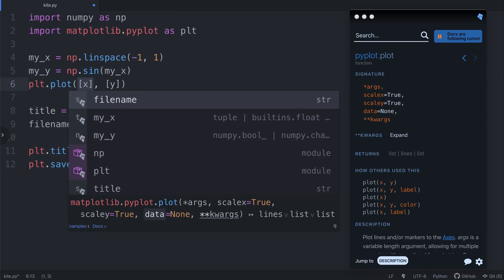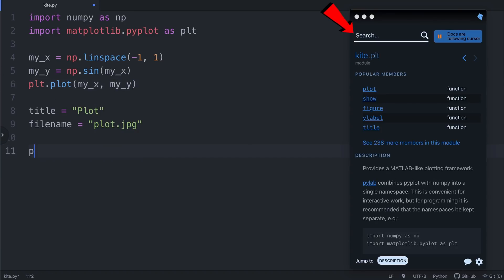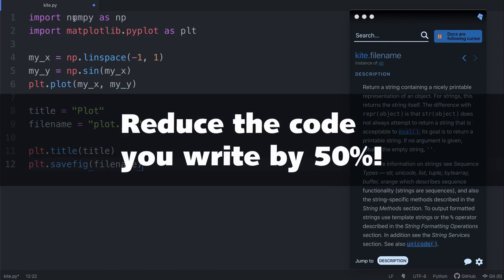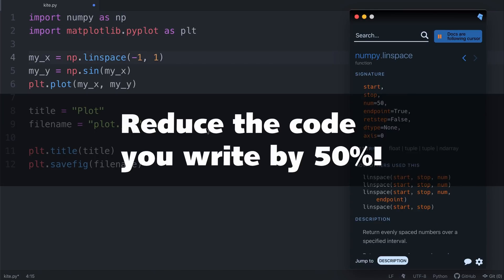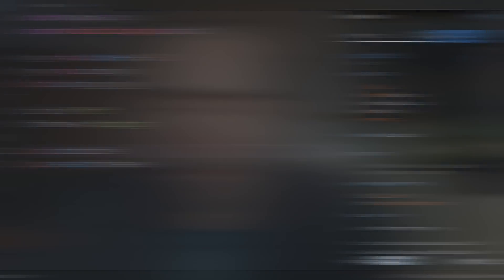If you look on the right-hand side, as the cursor moves, you see an example of something called Copilot, which basically displays the docs relative to wherever your cursor happens to be. One of the big selling points for me about Kite is that it will reduce the number of lines of code that you write by as much as 50%. I don't take many sponsors, so this is a worthwhile product to get into, and it's free. Link is below.